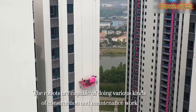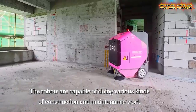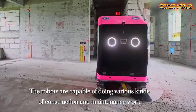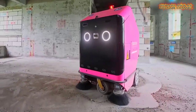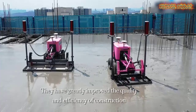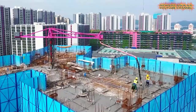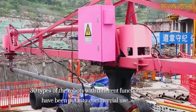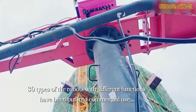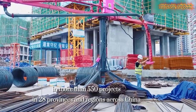Concreting, bricklaying, and plastering can be done by robots such as this. The robots capable of doing various kinds of construction and maintenance work have greatly improved the quality and efficiency of construction. 30 types of robots with different functions have been put into commercial use in more than 550 projects in 28 provinces and regions across China.